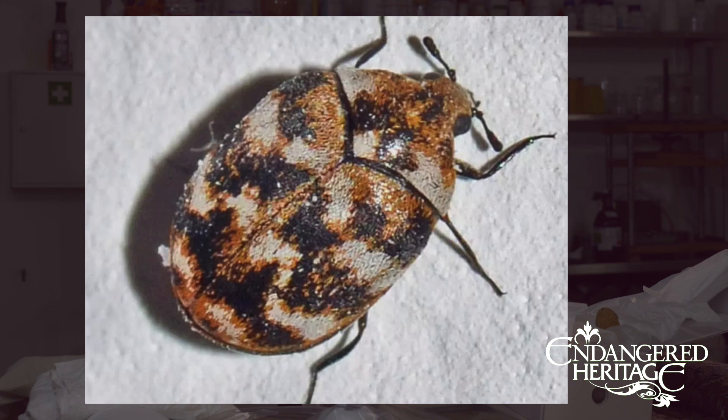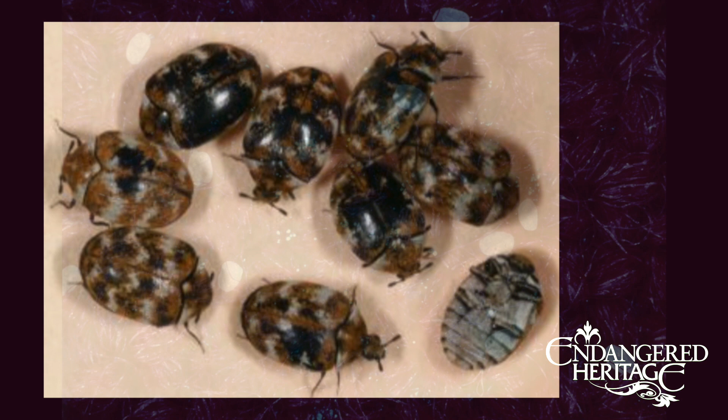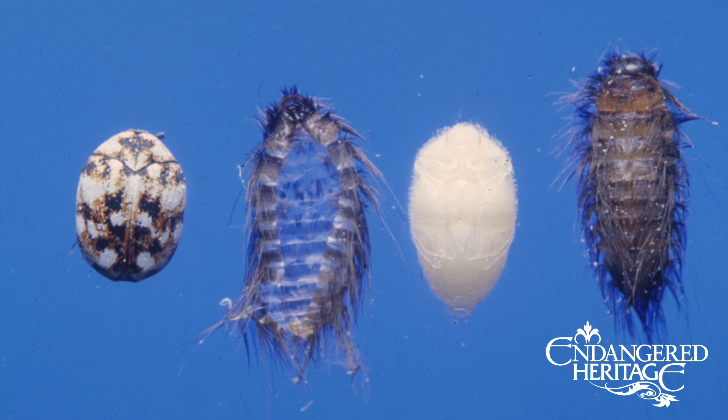Carpet beetle is another pest, especially on the east coast. It looks like a tiny ladybird in leopard or tiger stripe — a variegated pattern over its back. The beetle is very small, so you don't find them flying around. She expels an egg to propel herself, meaning every time she lands and takes off she leaves an egg behind — not a cluster — so it's a lucky dip whether the babies have food. One carpet beetle can leave an awful lot of problem babies behind.